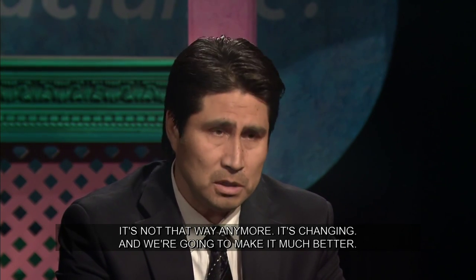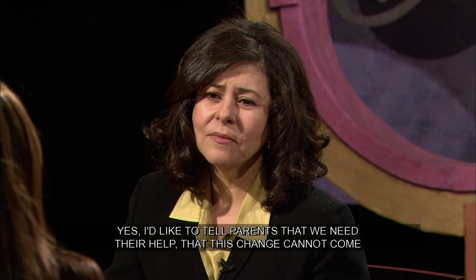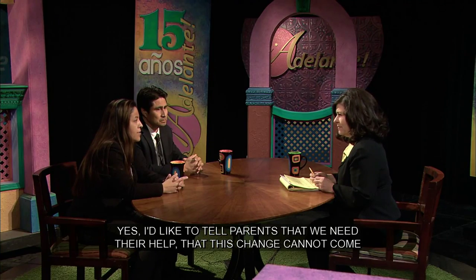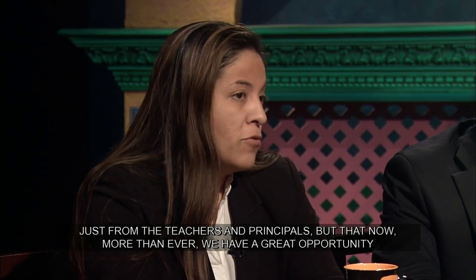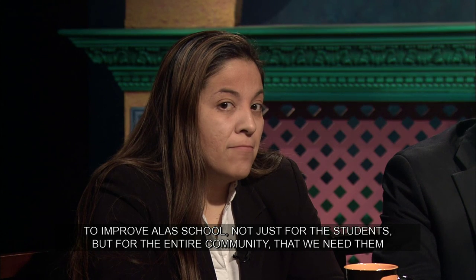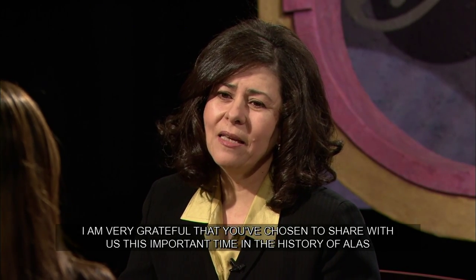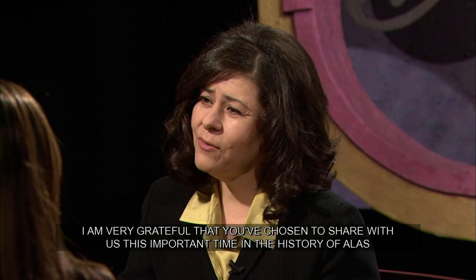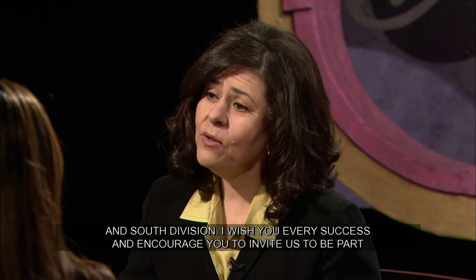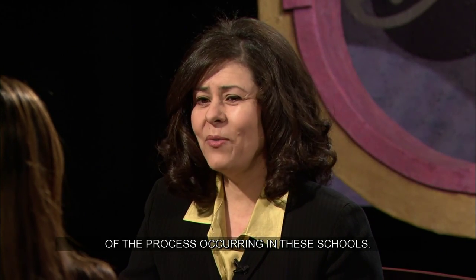Marisol, ¿algo que quisieras añadir? Yo quisiera decirle a los padres que necesitamos su ayuda — este cambio no solo puede ser por parte de los maestros y los directores, pero ahora más que nunca tenemos una gran oportunidad de mejorar la escuela de ALAS no solo para los estudiantes, sino para toda la comunidad. Necesitamos que ellos se envuelvan en la educación de los estudiantes. Les agradezco muchísimo que hayan querido compartir este momento tan importante en la historia de ALAS y de South Division. Les deseo el mejor de los éxitos y les pido que nos inviten a ser parte de este proceso.